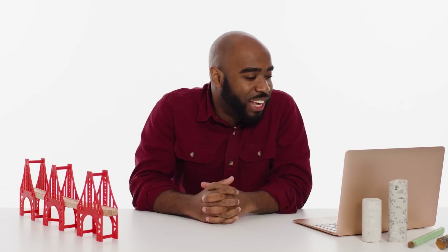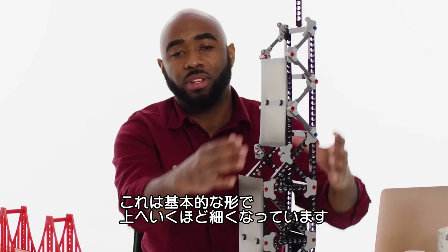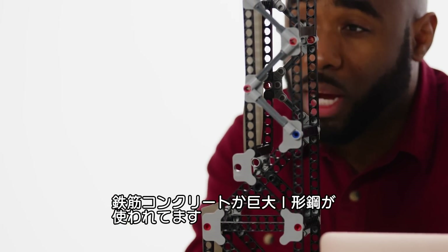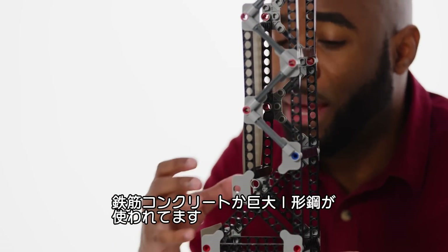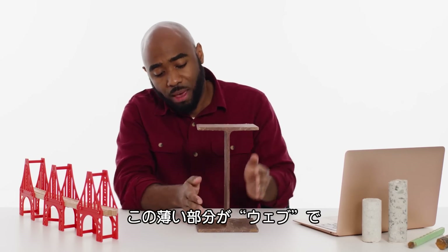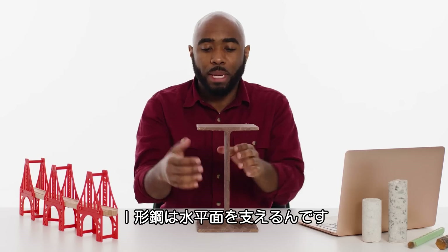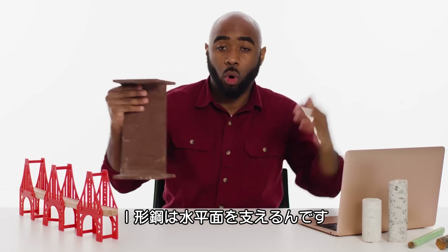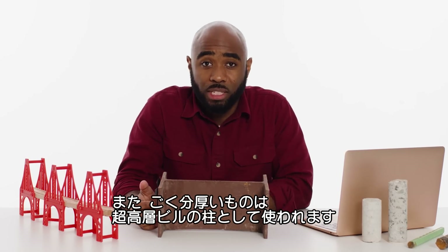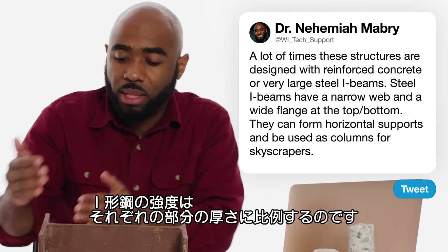At Niko Entombed asks, how are skyscrapers even made? This is a pretty basic skyscraper design — it gets narrower as you go higher. A lot of these structures are designed using either reinforced concrete or very large steel I-beams. This is a small cutout model where you have a narrow web and a wide flange at the top and bottom. I-beams can form horizontal supports, or very thick ones can be used as columns. The more load you want a particular I-beam to carry, the thicker you would make its different components.